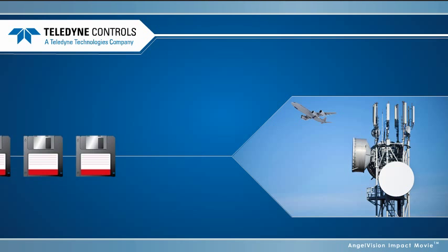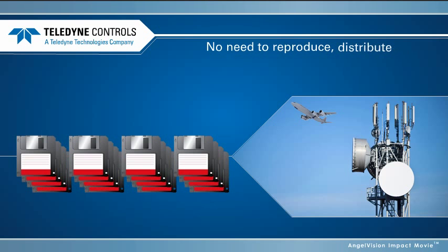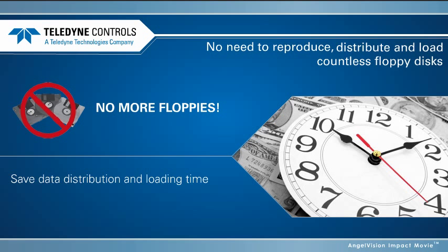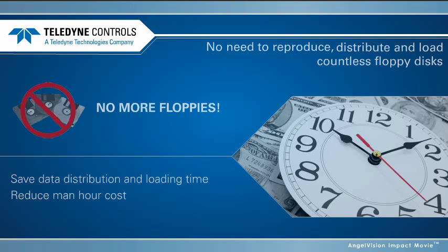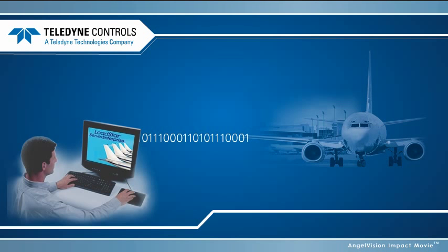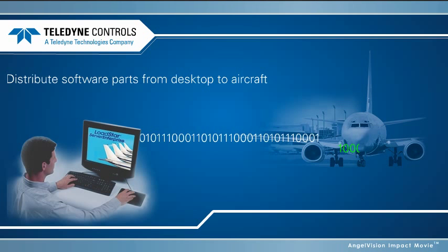Wireless transfer eliminates the need to reproduce, distribute, and load countless floppy disks every month, thus saving data distribution and loading time while reducing man-hour costs. With Teledyne's end-to-end wireless distribution system, your airline can distribute software parts from desktop to aircraft instantly.